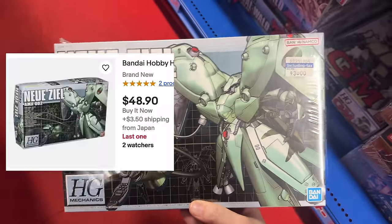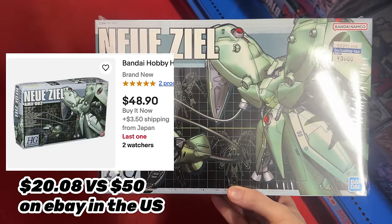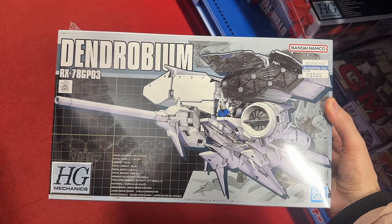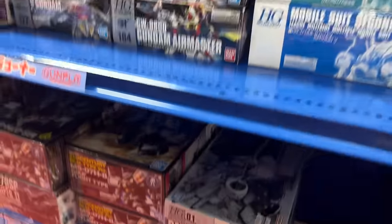The GM — interesting, but I don't think it's uncommon enough. The New Zeal — I also picked this up, and I promise I'll get into a full tour of the video. I just wanted to go through some of the stuff I picked up right off the bat, but we're going to get into some cool stuff in a bit. The Wallow — I've seen it in the States and it's pretty affordable. The Mechanics Dendrobium, which is kind of cool, but I was a little burned out on the Dendrobium after the SD kit that I built, so I think maybe not right now.